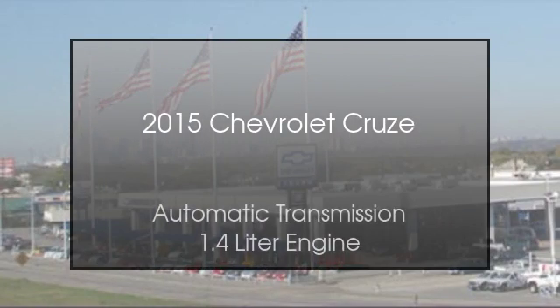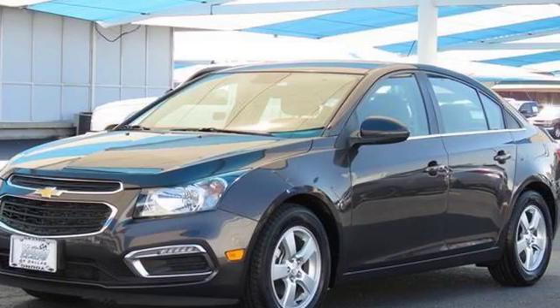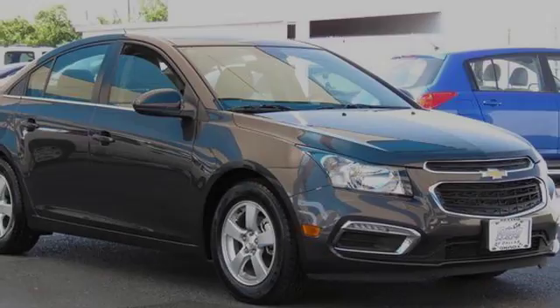This is a 2015 Chevrolet Cruze. This car has an automatic transmission and a 1.4 liter engine.